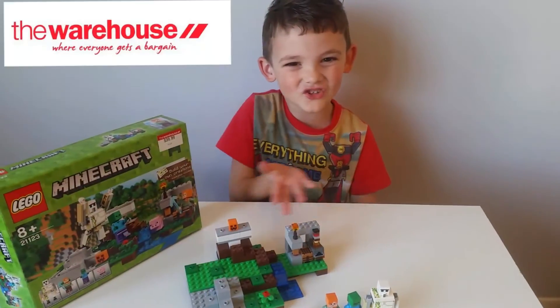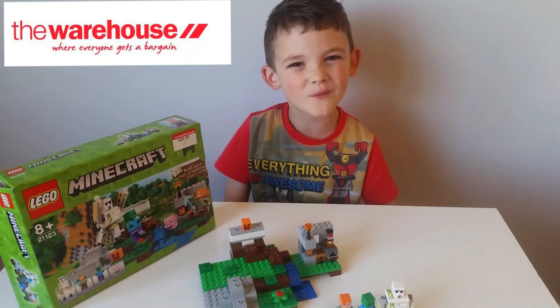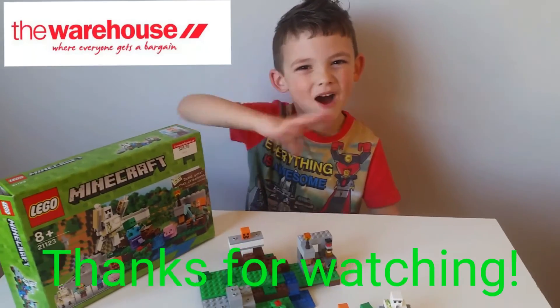I really enjoyed building the set. Don't forget it's from the Warehouse. I hope you liked my entry. Bye!